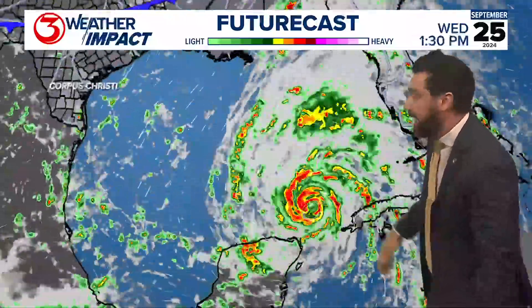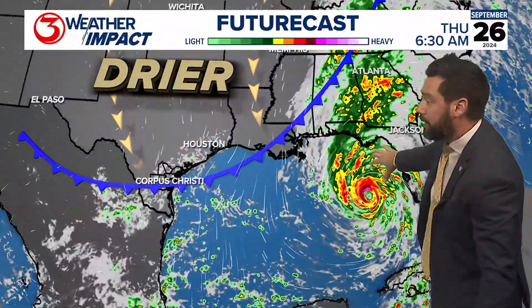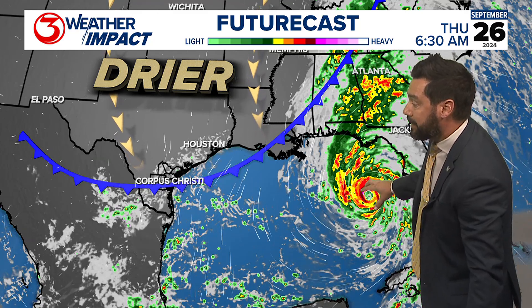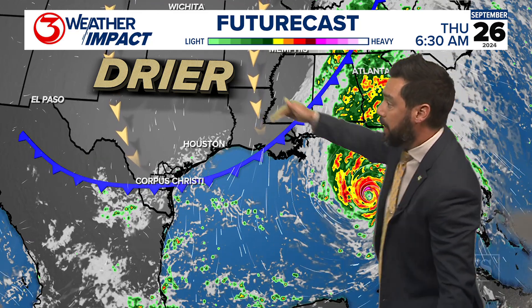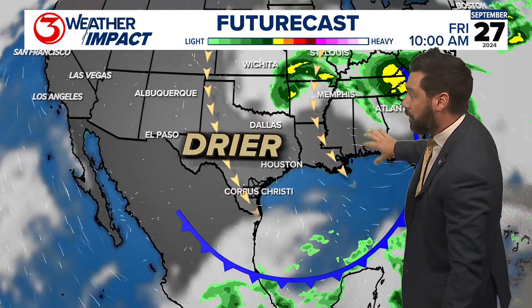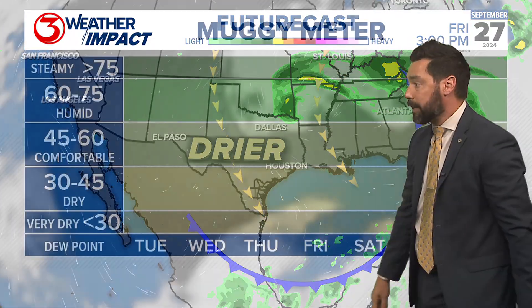As this storm moves to the north, it shoots the gap between the Yucatan and Cuba, then gets very strong and dangerous en route to the panhandle of Florida. At the same time, that counterclockwise spin draws in the drier air to South Texas. And while that's really bad over there, we're going to be looking...